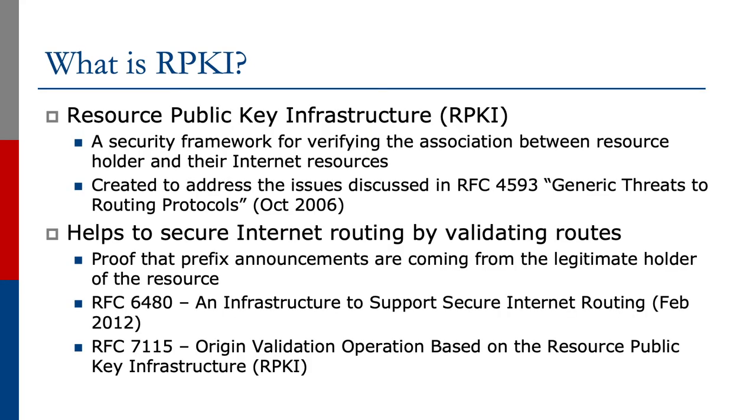Let's have a look at what RPKI is. The Resource Public Key Infrastructure is a security framework for verifying the association between resource holder and the internet resources. This was created to address the issues discussed in RFC 4593, called 'Generic Threats to Routing Protocols', back in October 2006.